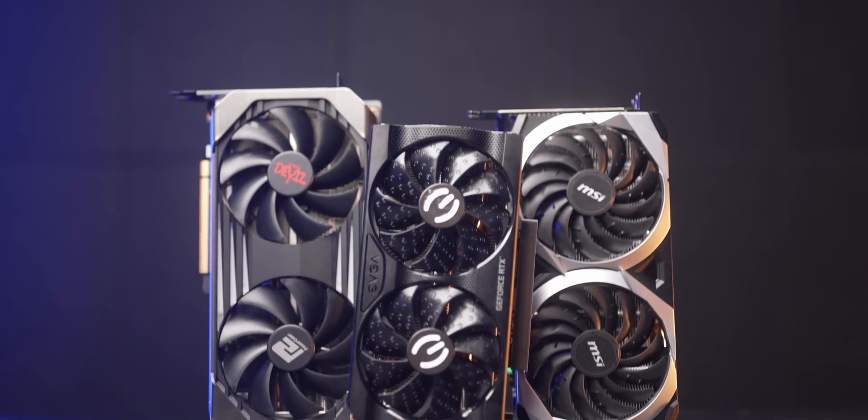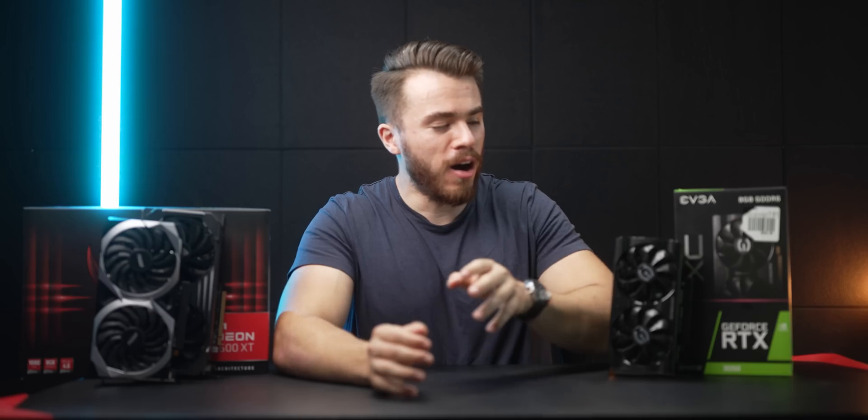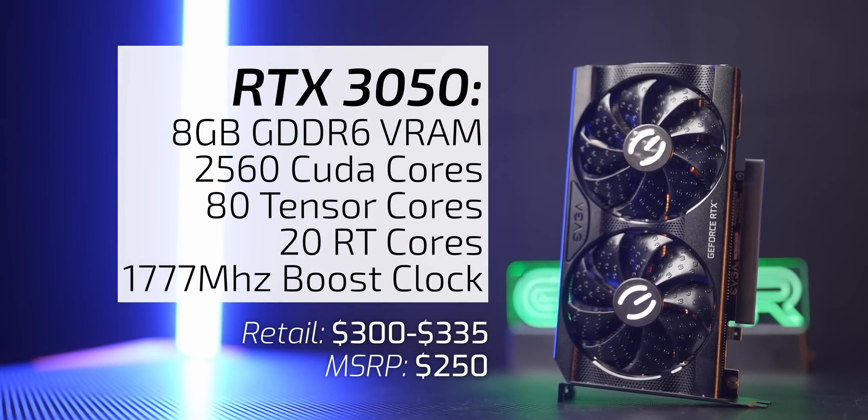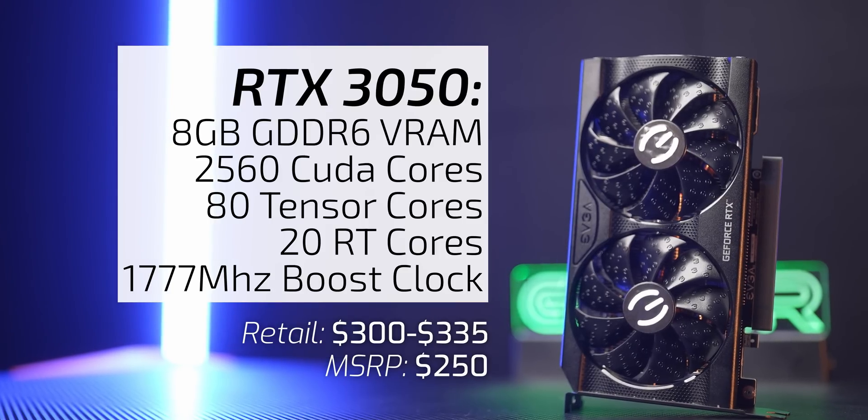Hello and welcome to the Scattered Channel. Today let's find out what the best $300 graphics card is. On my left I have the RTX 3050 which has an MSRP of $250 but currently retails for about $300 to $335.